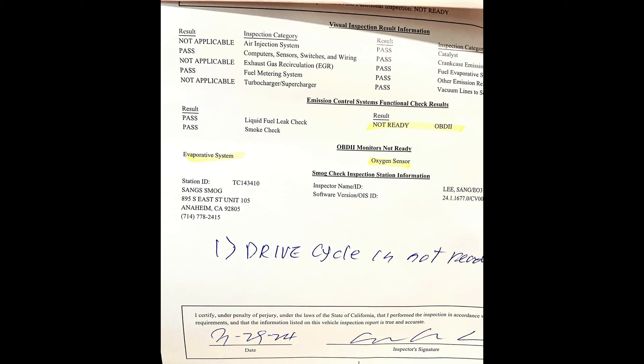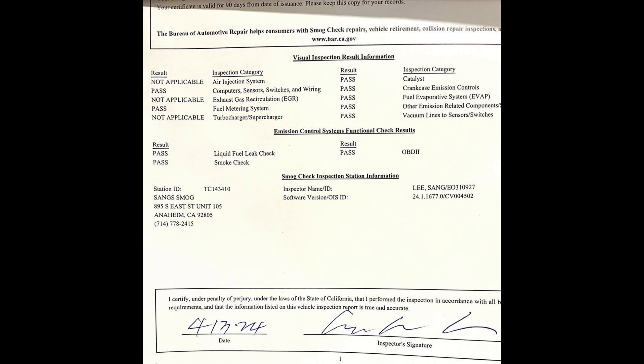But the third time, it finally passed, even with the EVAP system not ready. The cost was $41.75 plus $8.25 for the smog certificate, for a total of $50. So hopefully that is enough proof, and I hope it will help you save time and money by passing it the first time.